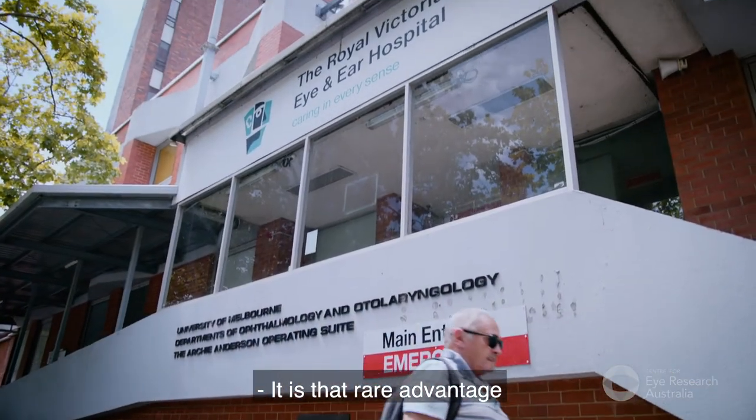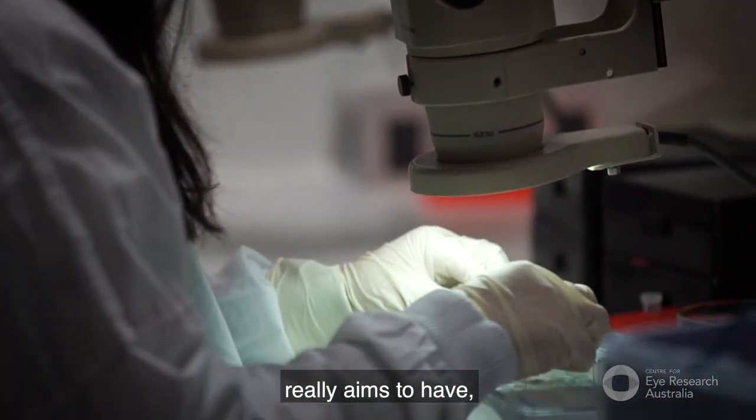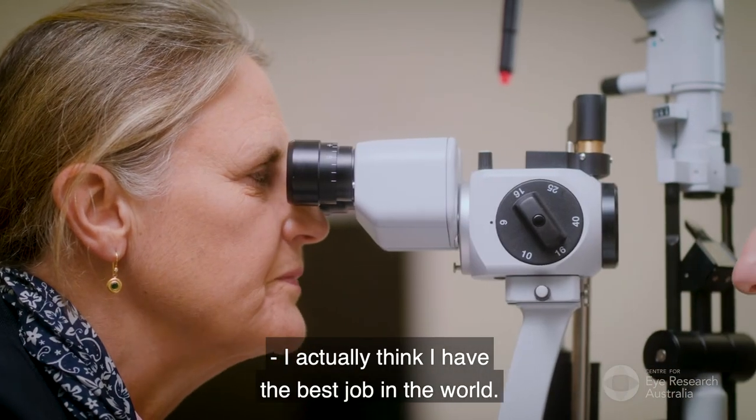It is that rare advantage of being at the Royal Victoria Hospital that we get to see the impact that our research really aims to have. It keeps us motivated and driven. I actually think I have the best job in the world.